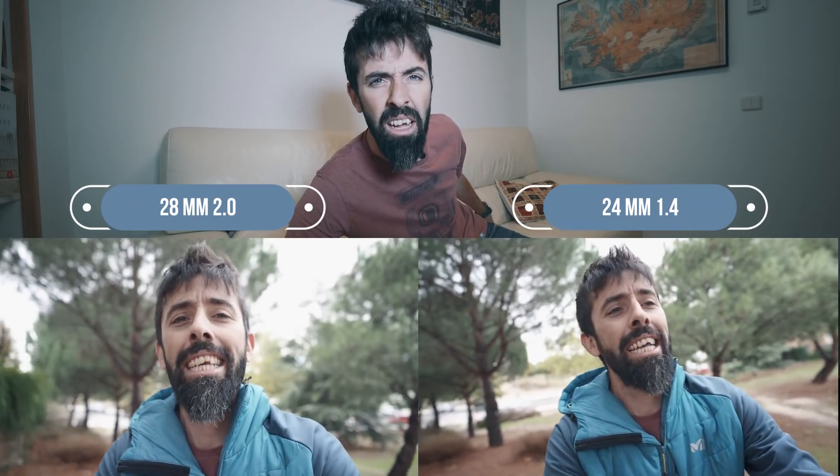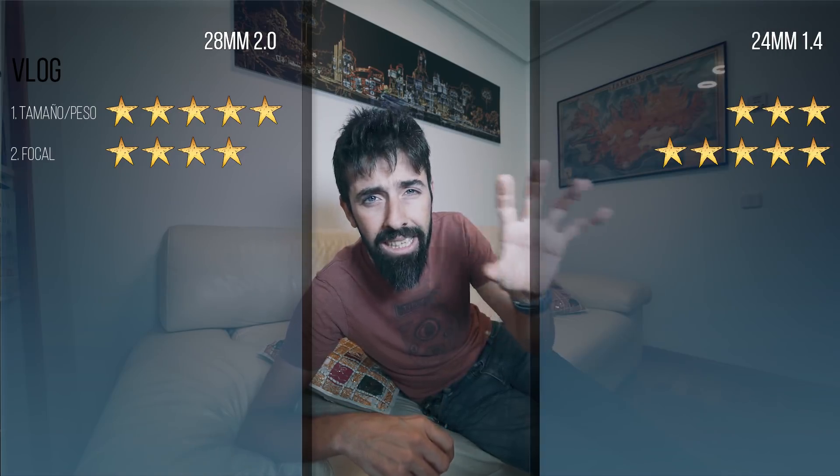En cuanto a la focal, realmente son muy similares y los dos me gustan mucho. Si tuviera que decidir por uno me quedaría con el 24mm, porque es una focal un poquito más abierta, lo que me permite acercarme más sin salirme de plano y, sobre todo, porque al grabar en 4K puedo recortar un poco la imagen y hacer zoom digital — con el 28mm tengo menos margen porque en cuanto paso de 35mm ya me salgo de la imagen. Son dos focales prácticamente perfectas para bloguear: le damos al 28mm 4 estrellas y al 24mm 5 estrellas.